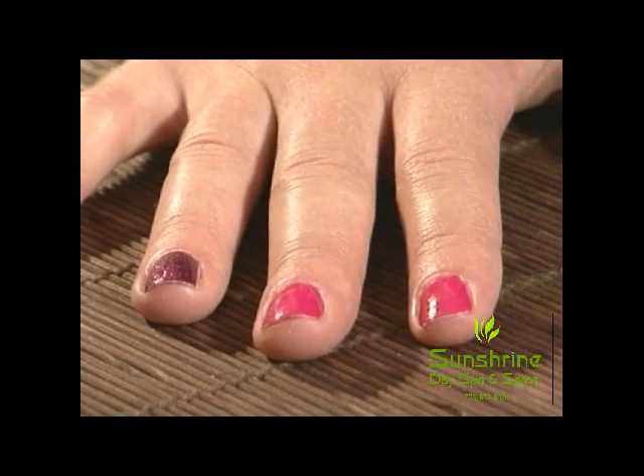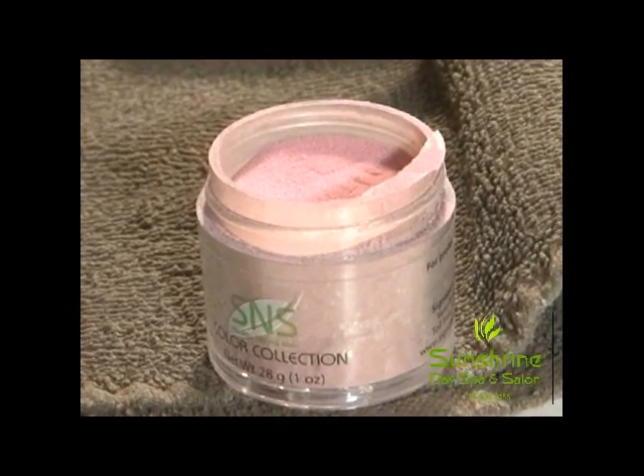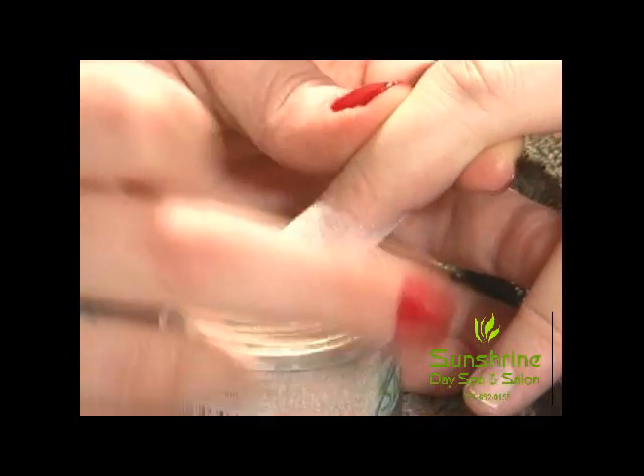A lot of clients feel like they're spending a lot of money at the salon and their manicures aren't lasting because their hands are in water all day. With the S&S powder, it's chipless — it's not going to chip on you. You get at least three weeks out of it.